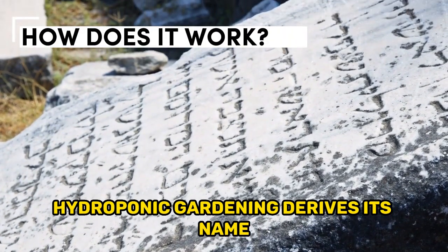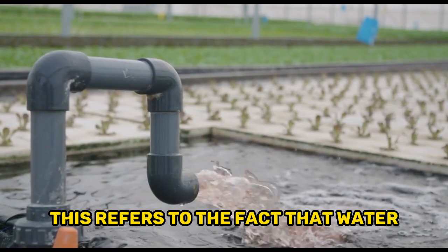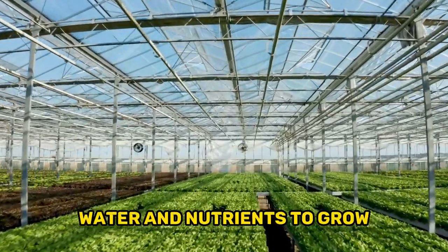Hydroponic gardening derives its name from the Greek words 'hydro' and 'ponos,' which mean water and labor. This refers to the fact that water plays a critical role in hydroponic gardening. Plants require light, carbon dioxide, water, and nutrients to grow.